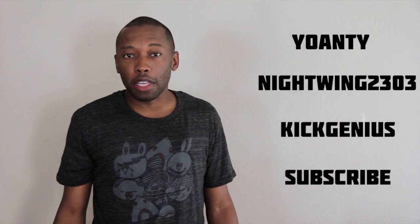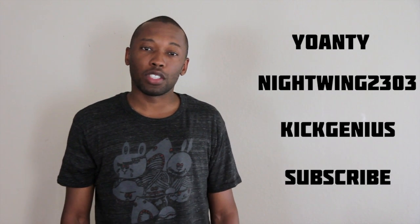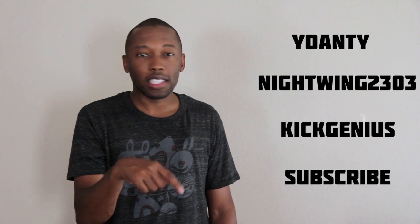Yo, what's up? Since you're still here, I figured I might as well tell you — why don't you subscribe to Yoanti, Nightwing, and The Kick Genius? They're going to be part of the Google Plus chat that I'm having with Blake Griffin this weekend. It's not going to play until next week, but you should subscribe anyway.